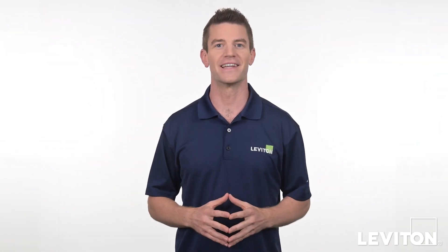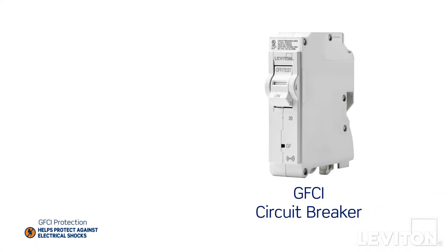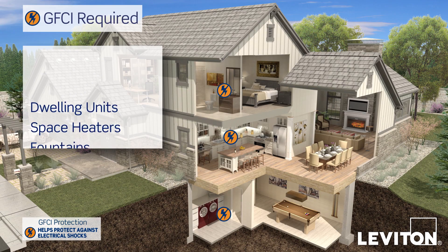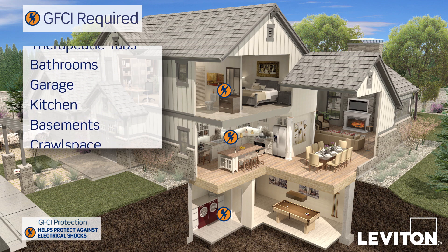Hi and welcome to the Leviton Answer Series. My name is Joe and today we'll review the differences between GFCI circuit breakers and GFCI outlets. GFCI protection is required by the National Electrical Code for many areas of the home that tend to be in close proximity to a water source.